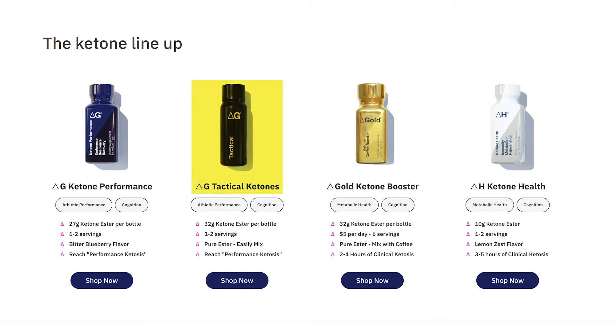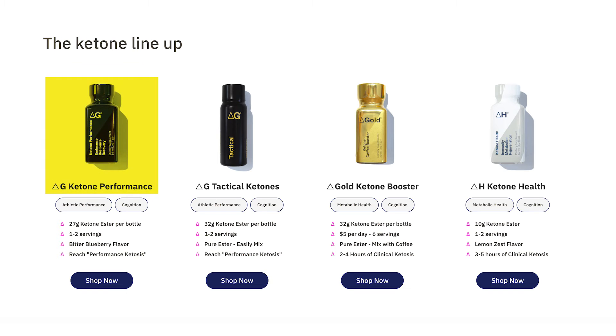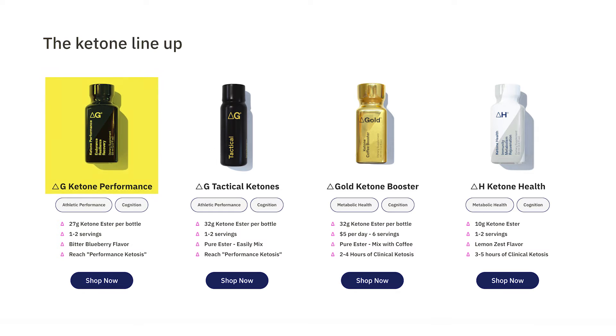With Delta G there are different products, flavors, and concentrations available. Delta G Tactical is the most potent, containing 32 grams of the Oxford Ketone Ester, and it tastes pretty harsh because it's not sweetened — it's straight up the ester, meant to be diluted or mixed with water. Delta G Performance, which I used extensively during testing, is flavored and very pleasant to drink, comparable to Ketone IQ from a taste perspective. The only downside is it's flavored with sucralose, which I'm not a huge fan of — I'd rather have stevia or monk fruit. It contains 27 grams of the Ketone Ester, so it's still very potent and meant for athletic performance.